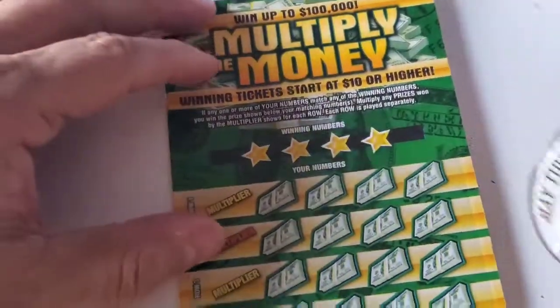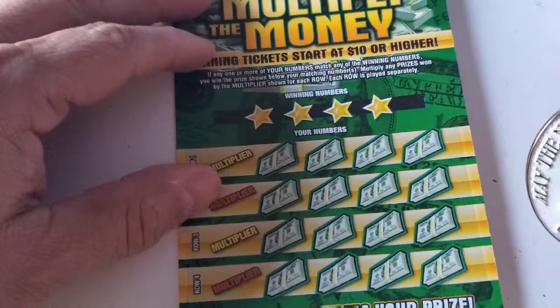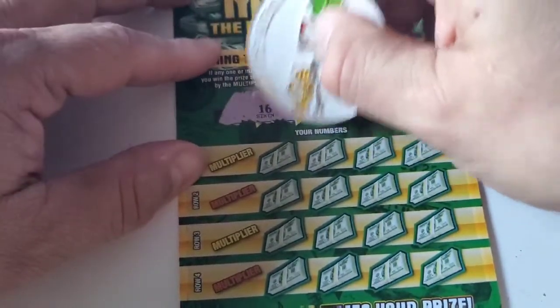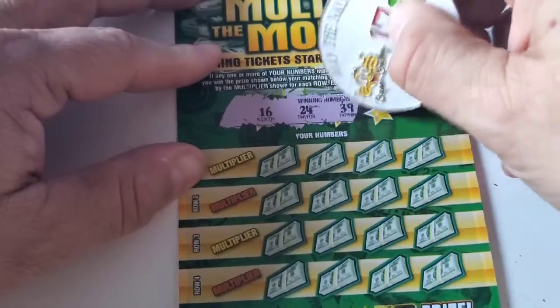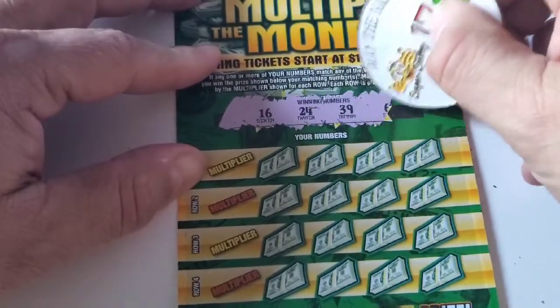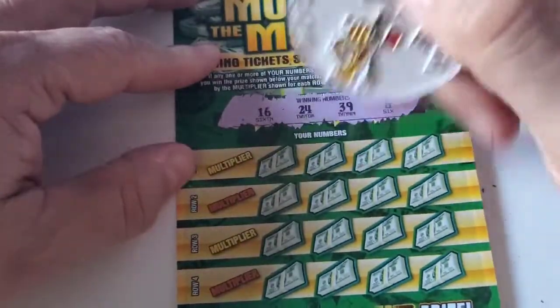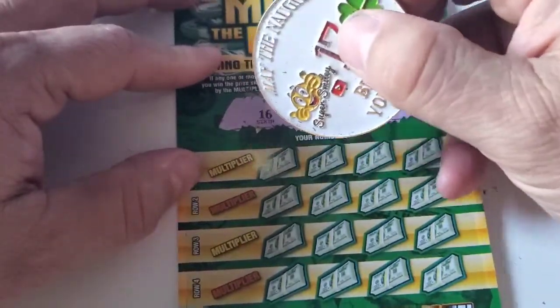Let's see what the winning numbers are on ticket 39: 16, 24, 39, and 6. All right, Bagger Mayfield — let's hope you can pull it off on this one.